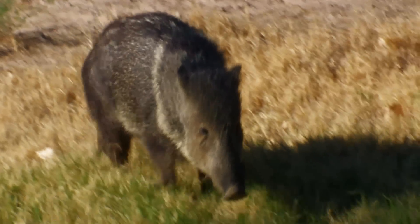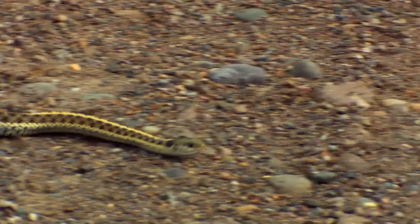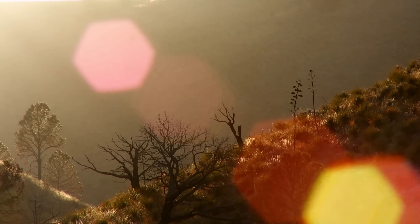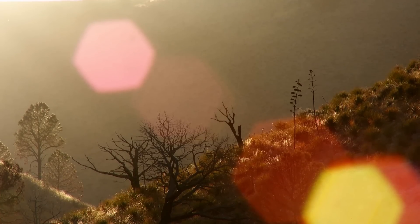From the low desert brush filled with javelinas and desert reptiles, to the high mountain evergreens with golden eagles and amphibians, Guadalupe Mountains is a hot park for all types of plants and animals.